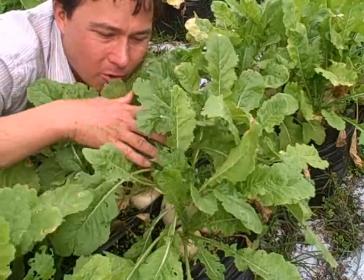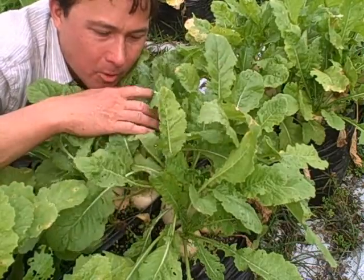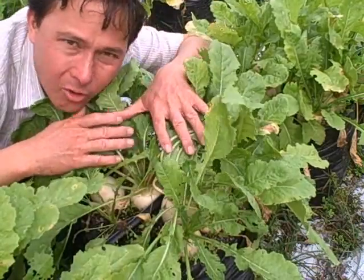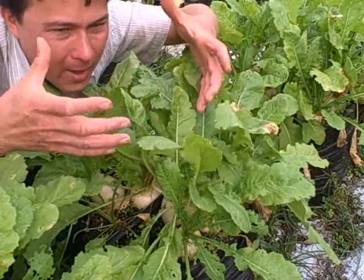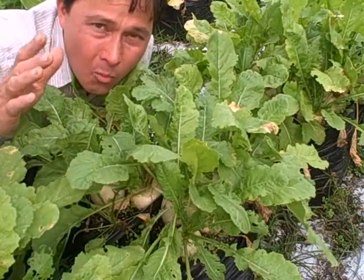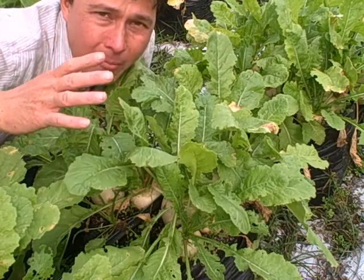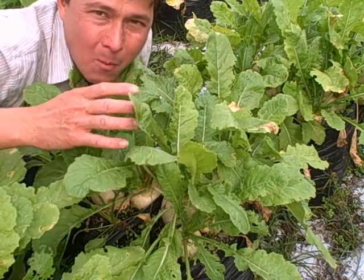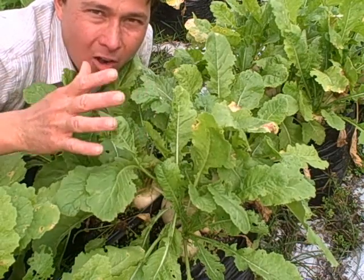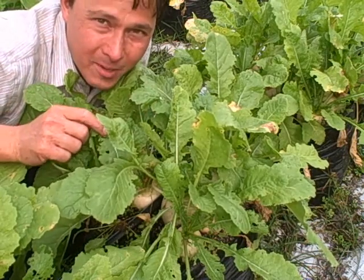We're in yet another field where they're growing turnips in grow bags. The turnip greens are edible — I like to juice them or blend them up. You can see in this small grow bag they're growing 10 turnips, so they're fitting a lot of food in a small space. If you're growing at home, you want to maximize the space. Here on the farm they maximize space because the more they grow, the higher their income. But at home, the more you're growing, the more you're eating and the more money you're saving.